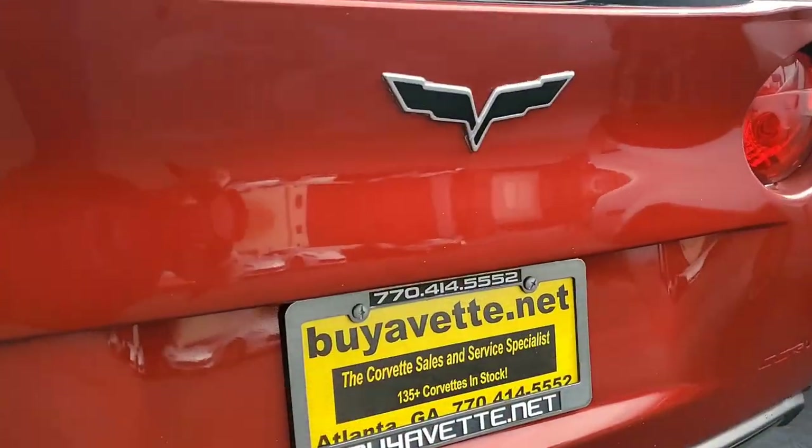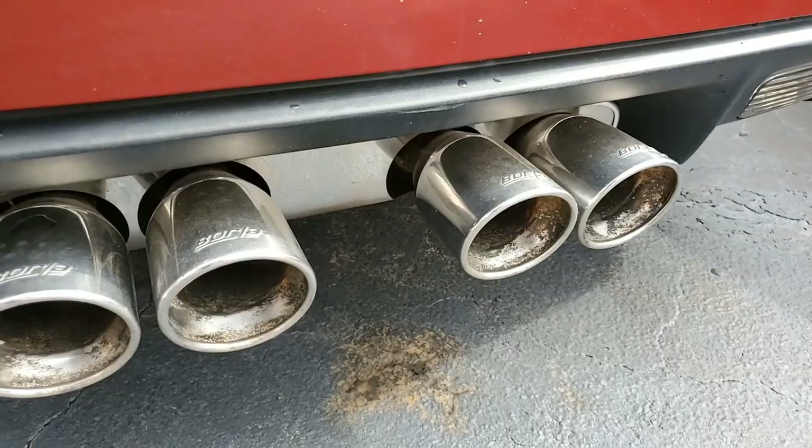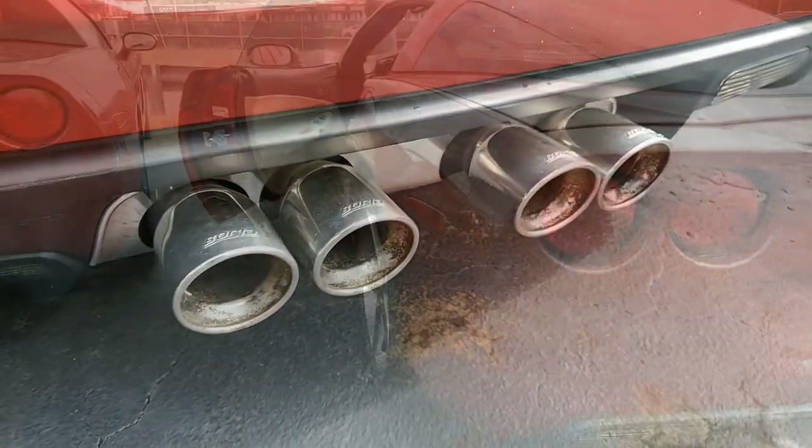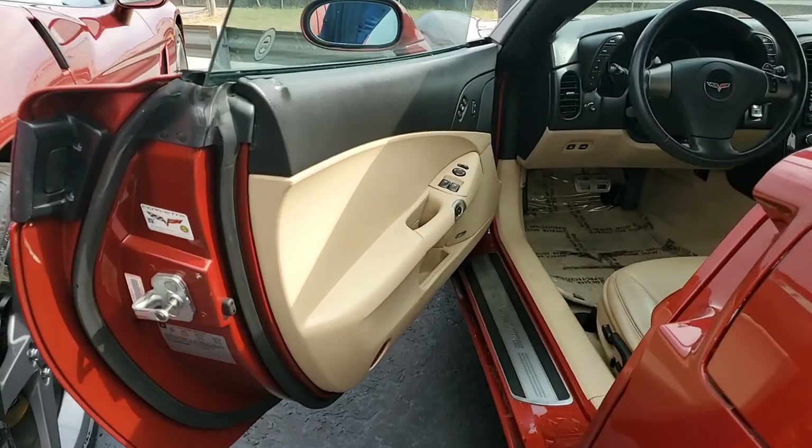Of course, that has navigation and steering wheel controls as well. It has the crystal red tint coat upcharge, and it looks just beautiful with those chrome wheels.